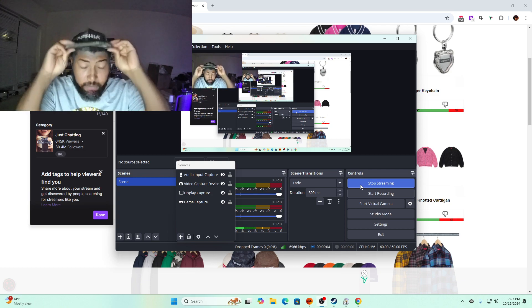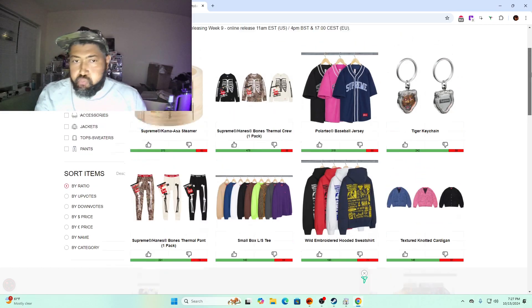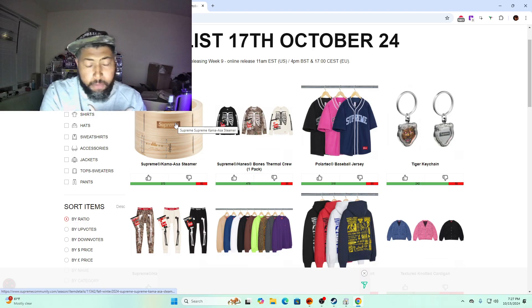Supreme week nine drop, let's get into the first list. Before Supreme, the Casa I steamer is $198 — it's usually $158. If you already have a Casa I steamer you probably don't want to pay for the Supreme one. If you've never had one, maybe this will be on your list, but more than likely you'll just buy a regular steamer. I don't think it's gonna have resale — this is basically for personal use.